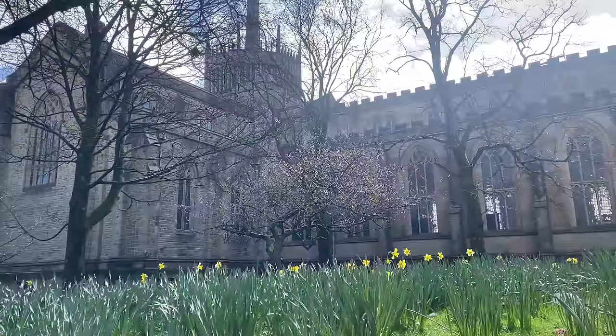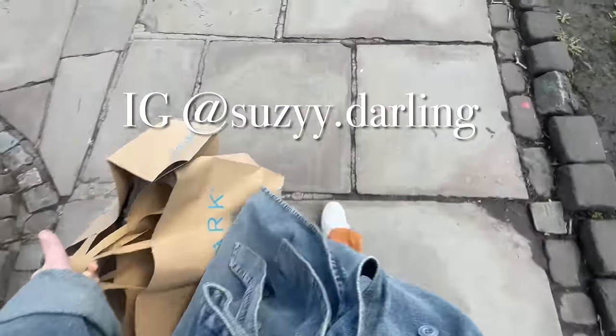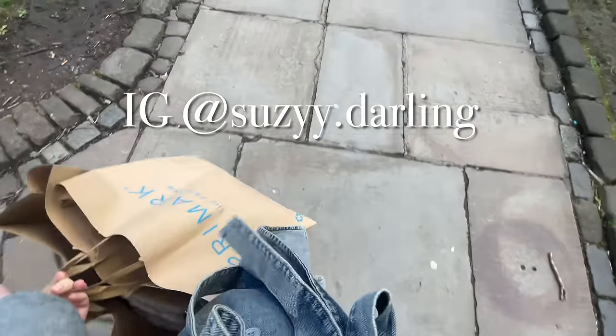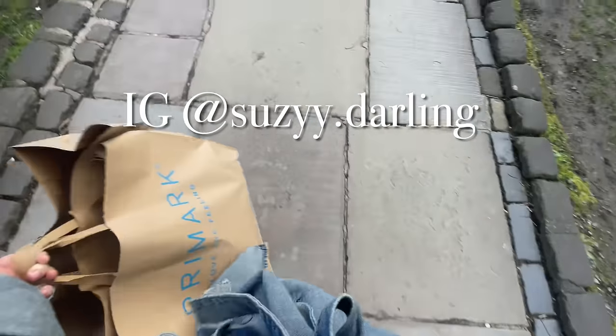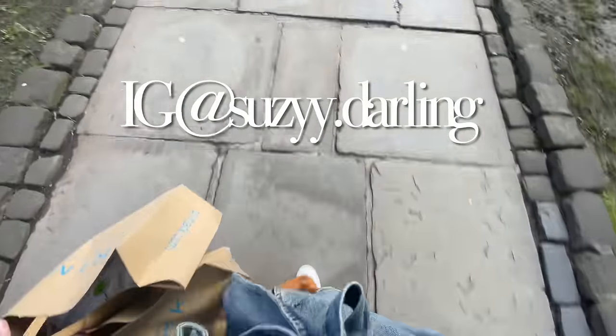And that concludes our Primark shop with me for this month. Let me know in the comments if you've seen anything that you like the look of. As you can see, I'm on the way back to the car with two little bagfuls of goodies. I hope to see you in the next video for the haul.